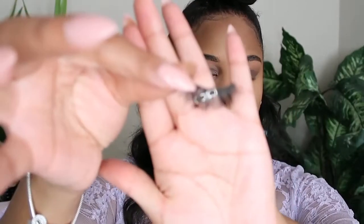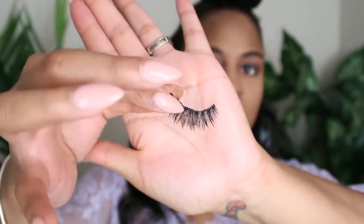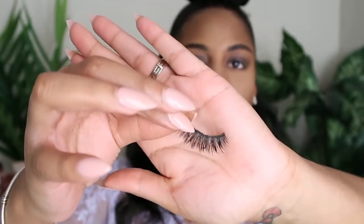I'm checking out the lash look. It's an Ardell lash — I think it's like a mink something, but I'm going to pop these on. Now I'm back — I put on my lashes and did some bottom mascara, so I'm all set in that department. Now I just need to finish off my face.